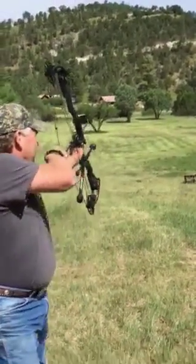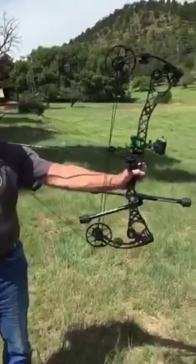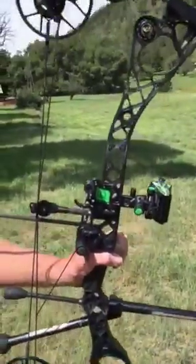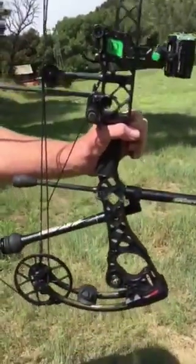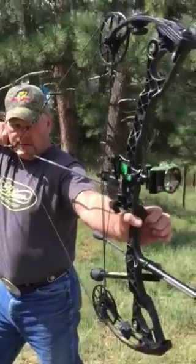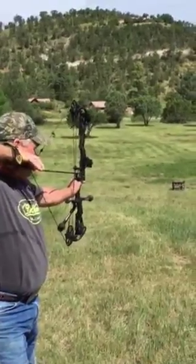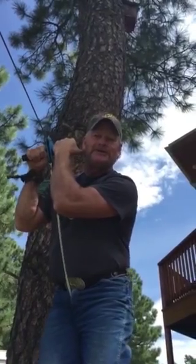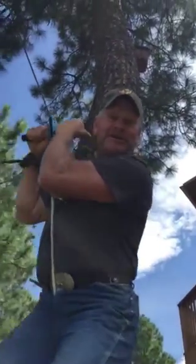No cam technology features concentric cams and a true center knocking point that results in effortless tuning and zero knock travel, shorter more rigid quad limbs, a less reflex riser, two harmonic stabilizers, and our innovative focus grip. So zip into your nearest Matthews dealer and check out the No Cam HTR.